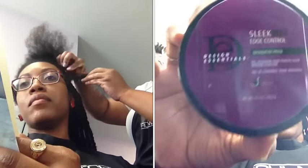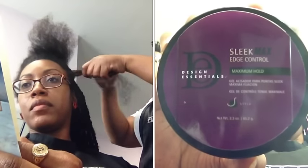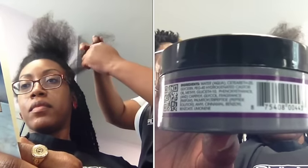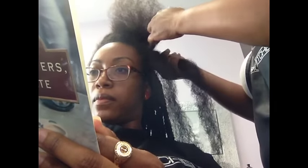Somebody braiding your scalp for eight to ten hours is going to make your scalp sore. So take some ibuprofen before you have a process like this done. Watch the way she twists my hair — she is just perfection in her twisting skills. I couldn't have asked for better.